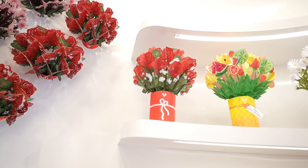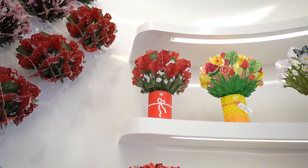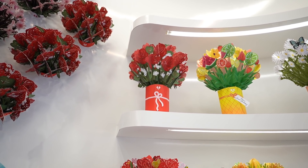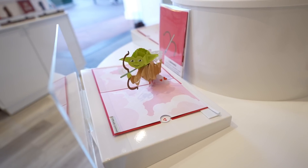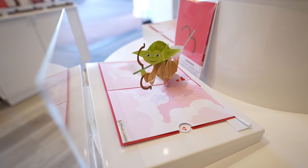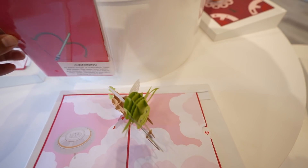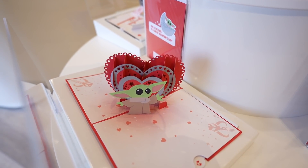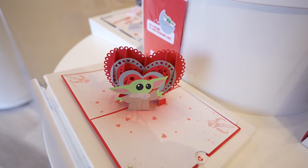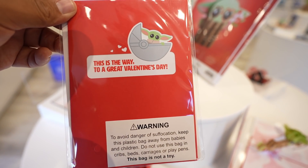We ended up popping into Love Pop because I realized I forgot to show you guys what I got my wife for her birthday — I got her the bouquet of roses card. They also got some new Valentine's Day cards in. Look at these — they're all Star Wars themed ones, and here's the front of the card. They have this Grogu one which is really cool, and the front of the card says 'This is the way to a great Valentine's Day.'